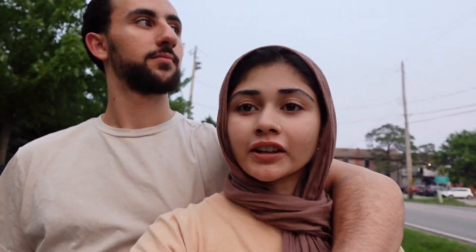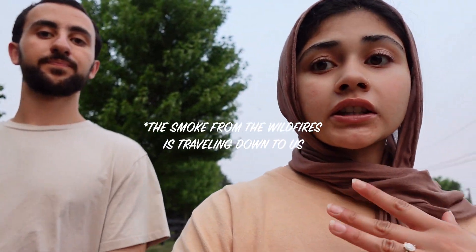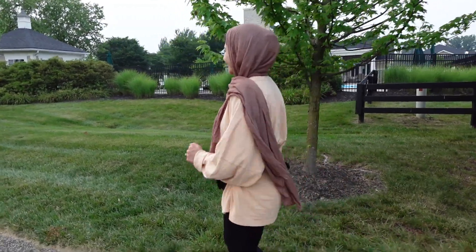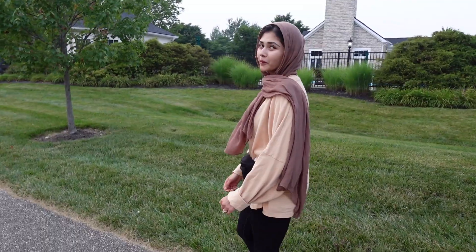The air quality in Columbus is so terrible right now — you can barely see the sun. We're on our evening walk now and it's super nice out, but the air quality the past few days and weeks has been really bad. I think it's from the wildfires in Canada traveling down to Ohio.